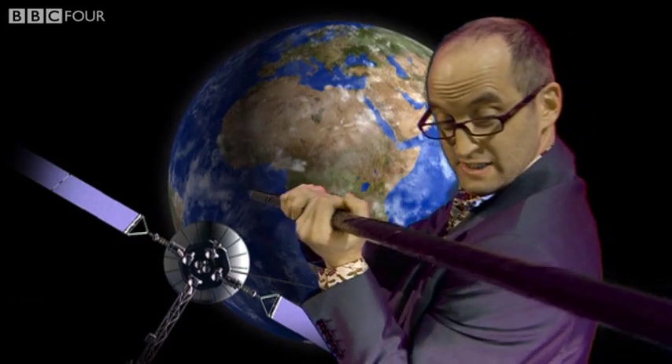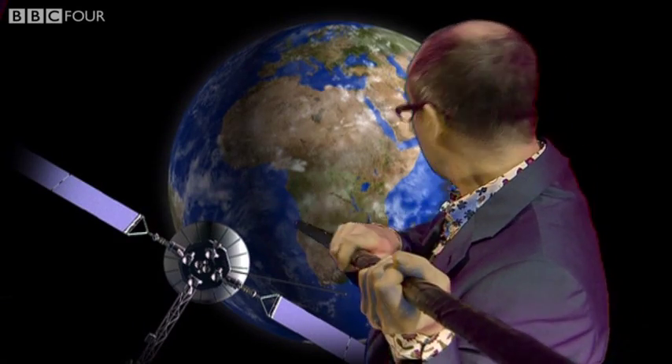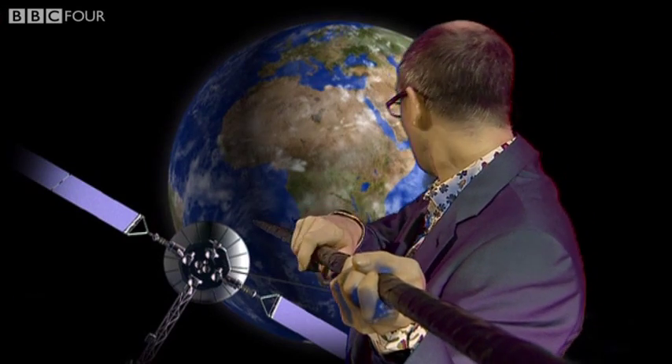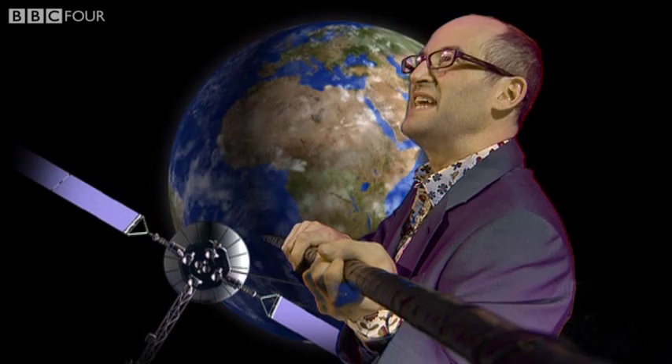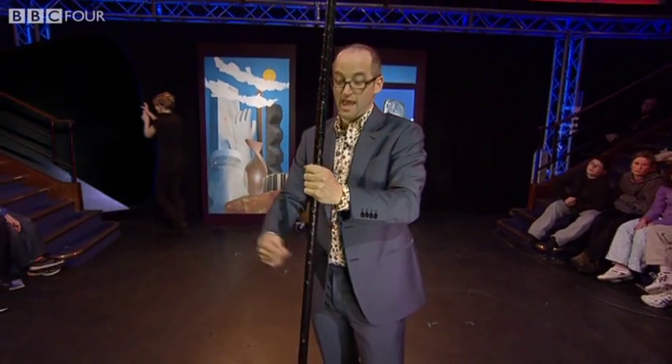So if I'm here orbiting the Earth as a satellite, I get a cable and send it down to Earth, and keep sending it down for 36,000 kilometers. And then when we get to the bottom, we tie it off. We've got a cable from a satellite orbiting the Earth down to the Earth's surface. Attach an elevator to that, and what do you have? A space elevator. We could just get into it and go up to space. How fantastic would that be?